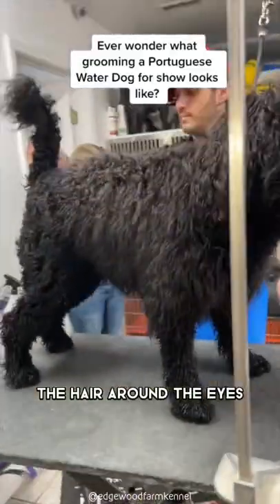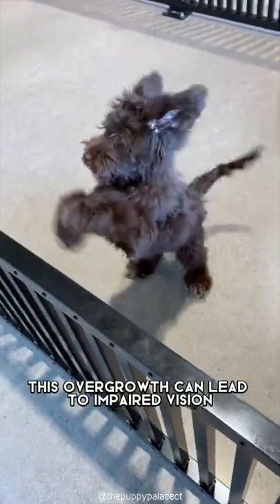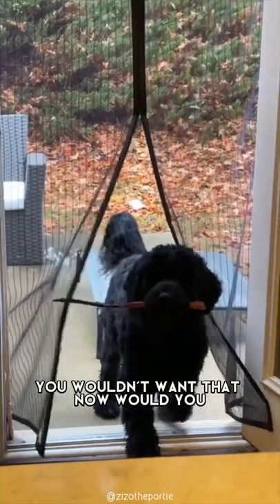For instance, the hair around the eyes can overshoot and block the dog's eyesight. And without immediate action, this overgrowth can lead to impaired vision. You wouldn't want that now, would you?